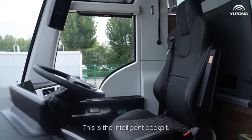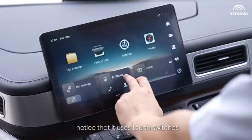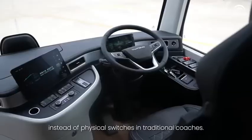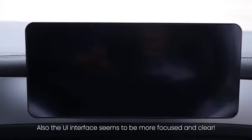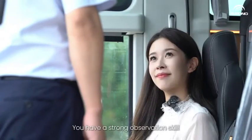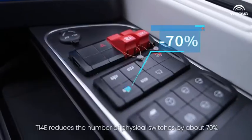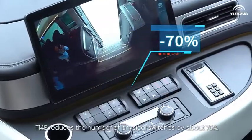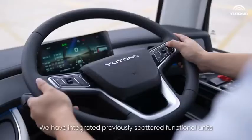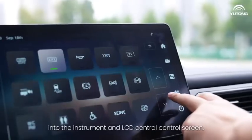This is the intelligent cockpit. I noticed that this uses touch switches instead of physical switches in traditional coaches. Also, the UI interface seems to be more focused and clear. As the new generation smart cockpit, the T14E reduces the number of physical switches by about 70%. We have integrated previously scattered functional units into the instrument and the LCD central control screen.